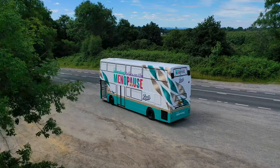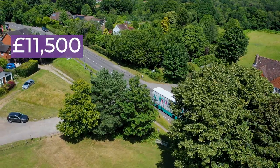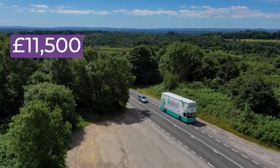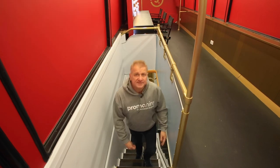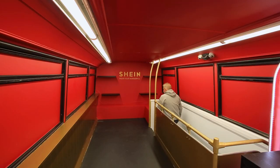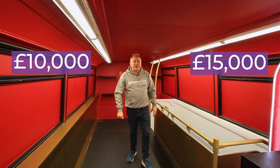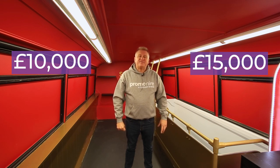The base cost for one of our double-decker buses is around £11,500. This is for a one-day activation including exterior wrapping, logistics, and health and safety. Please check our budget calculator link below to look at different options and campaign lengths. Internal modifications for our buses tend to start around £10,000 to £15,000. However, if you're just looking for a giant billboard, we have packages for a fully wrapped bus from £10k.